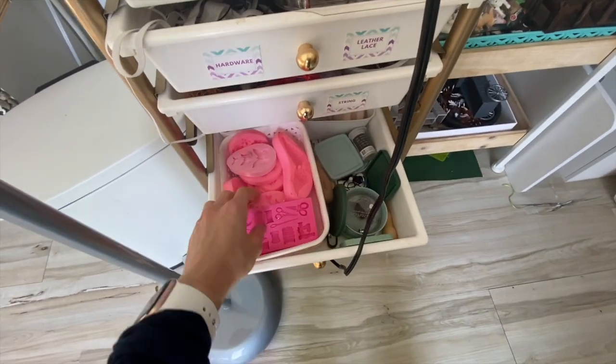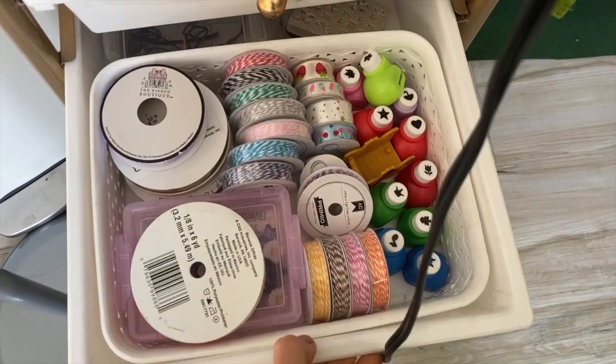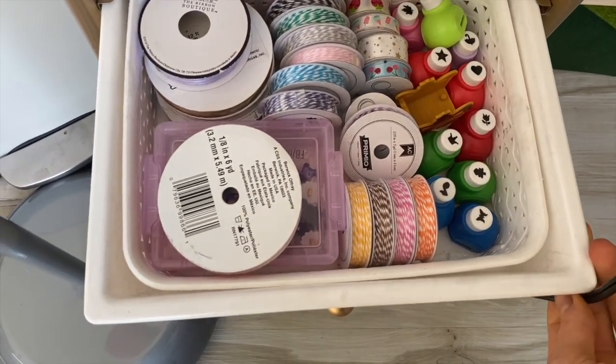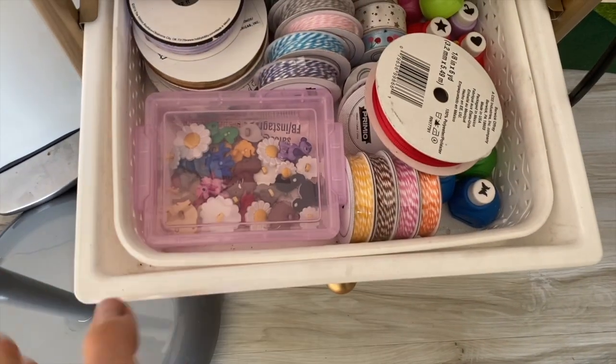I have some random silicone mold things in here, some tiny stamps, cut-out things, and then these I use for lead ropes. I also have random charms that I never use.